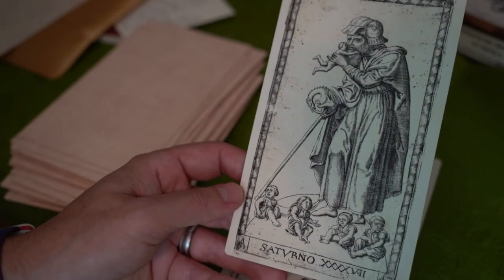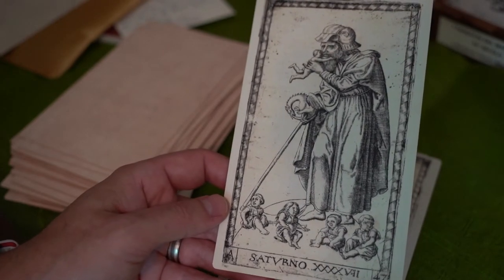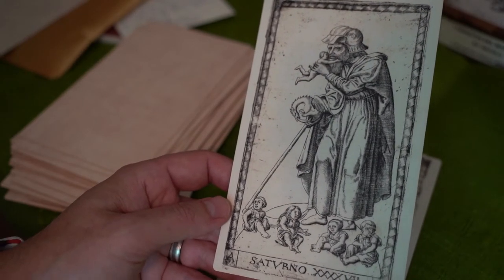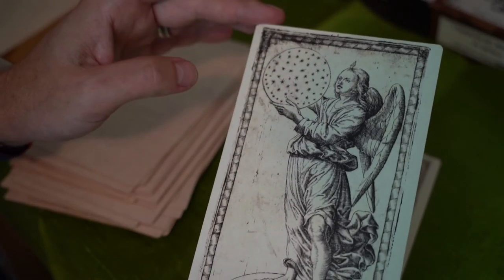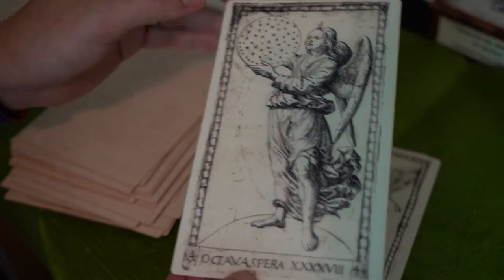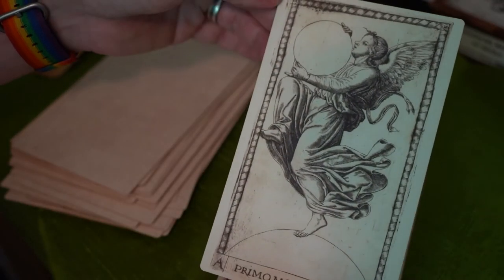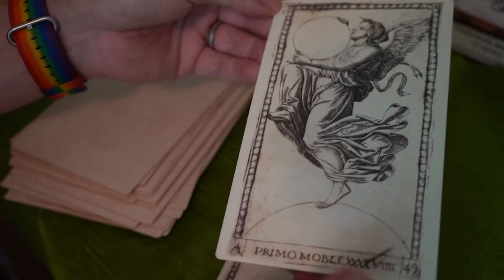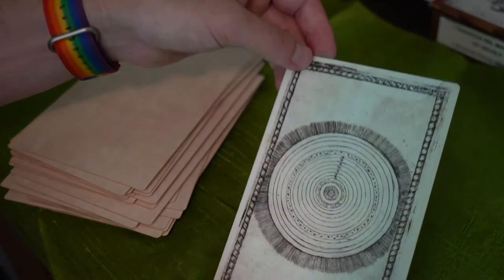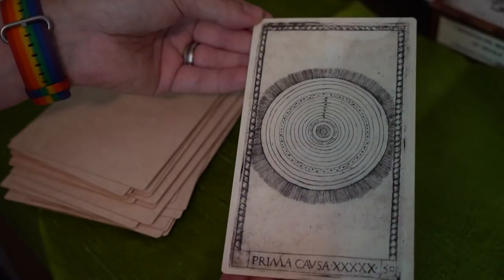Here we have Saturn eating a child, with all those ugly little babies down there with their grown-up faces. Number 48 — I love this one. And then Prima Mobile. And Prima Causa — the universe itself. And that is it.